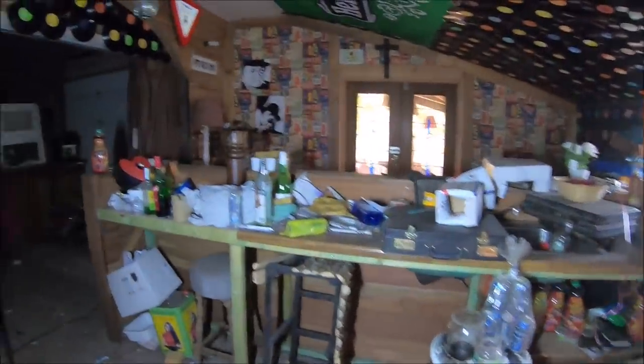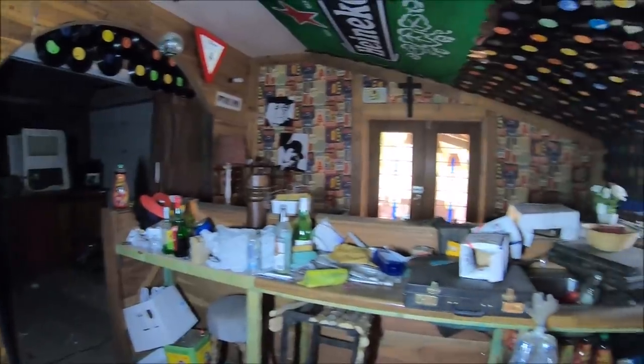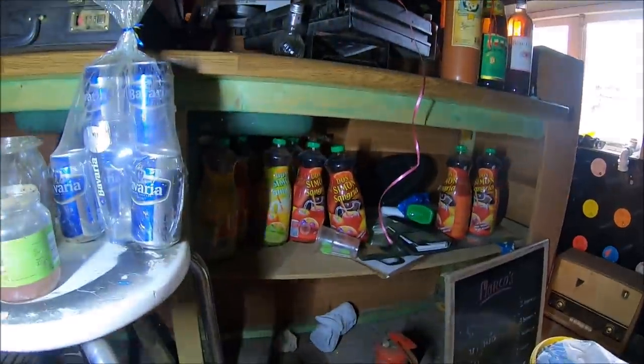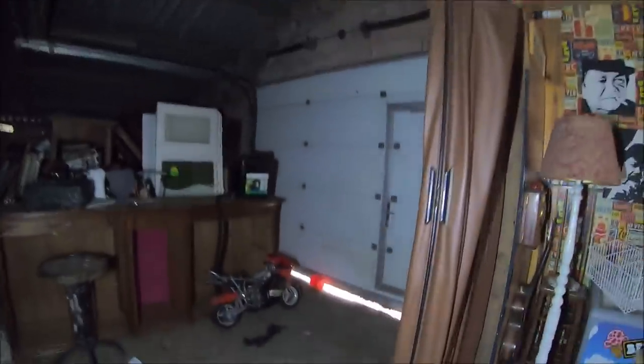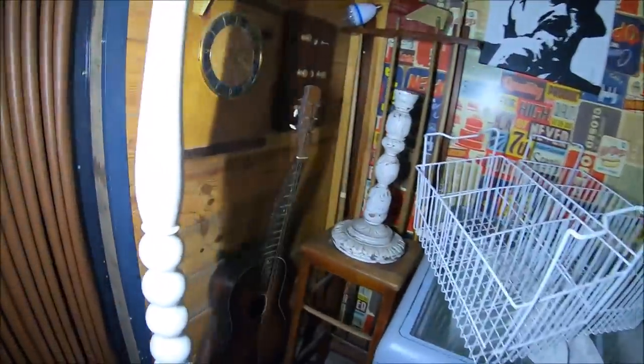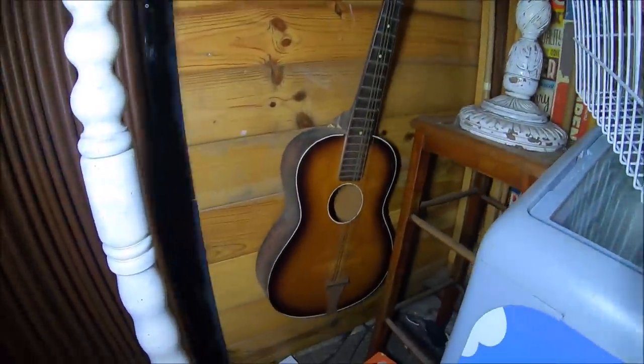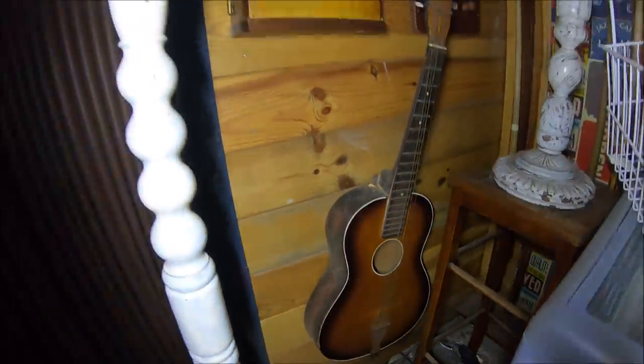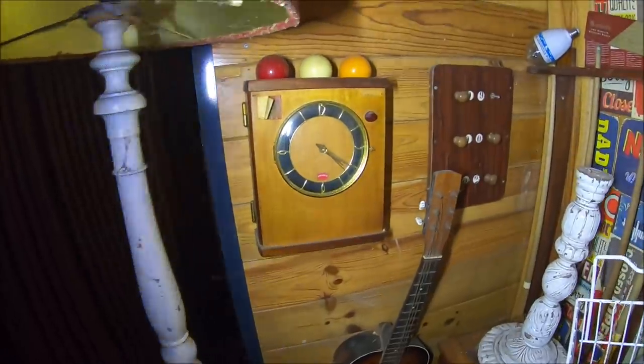Dobra, wejdziemy teraz na zewnątrz i zobaczymy co tam jest ciekawego (okay, we'll go outside now and see what's interesting there). Tu mamy jeszcze gitarę — ciekawe czy działa (here we also have a guitar, wonder if it works). Jej czas minął (its time has passed).